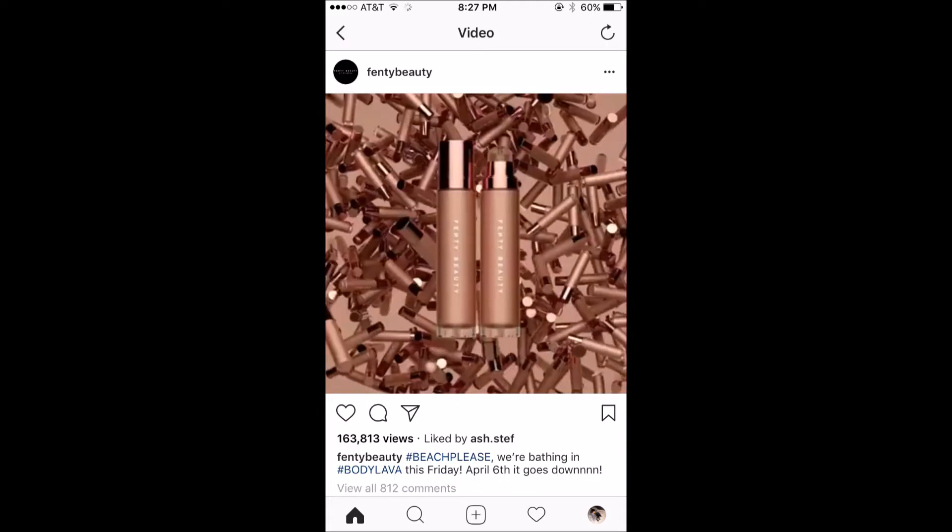Next up, we have the Body Lava from Fenty Beauty. Rihanna looks beautiful when she puts this on her shoulder — it's a really lovely and effective ad campaign. However, this stuff is supposed to cost $59 a bottle, and that is a lot of money for basically a liquid highlighter. I don't think I can justify this in any way. I'm not going to throw $59 at this. I think I'll just continue using the highlighters I already have. I really like the Wet n Wild Loose Mega Glow Highlighting Powder and that's like $4, so I'll probably never run out of that. I'm definitely not picking this up.